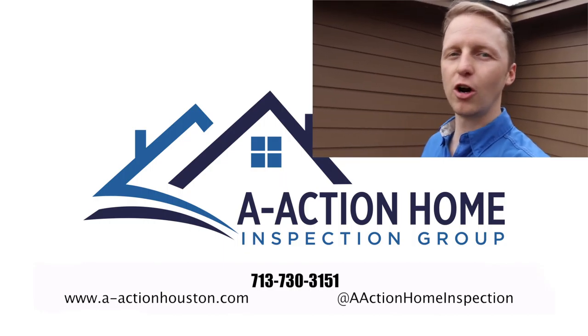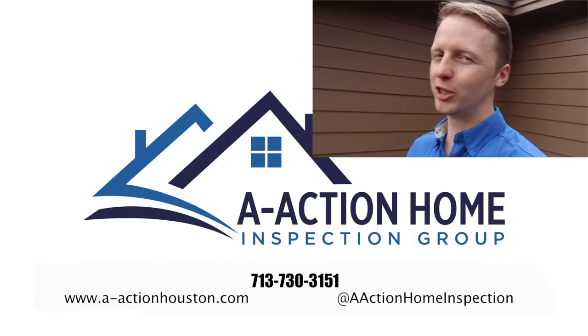If you have any home inspection questions, please give us a call, and please like, subscribe, and share the videos. Thanks guys, bye.